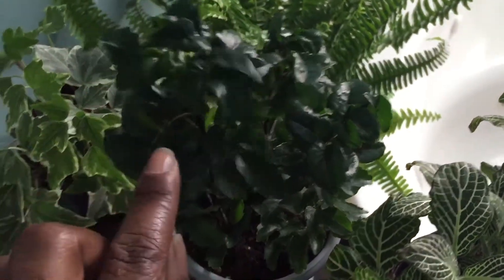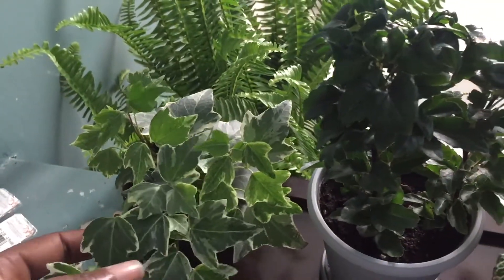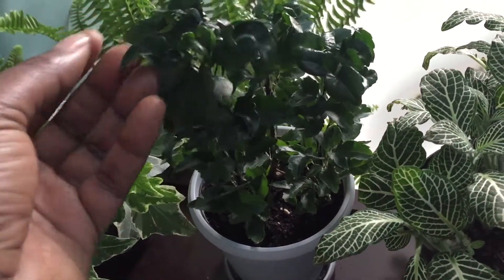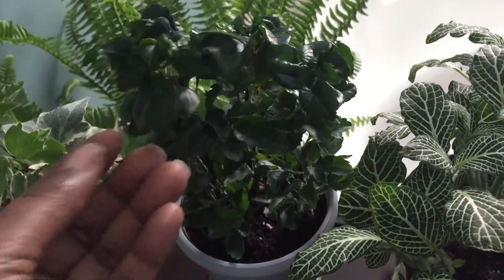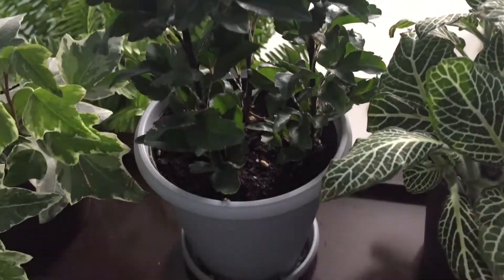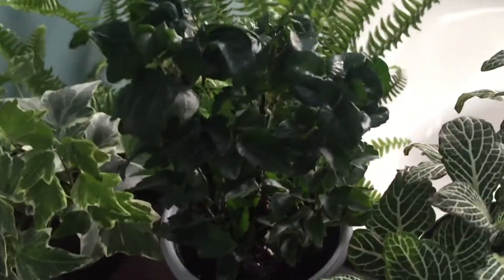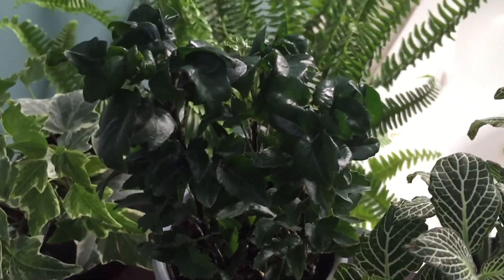This plant here, right in the middle between my Fittonia and the Mini Ivy, is another Walmart find — it was $1.87. It came just like this; I don't know why it was marked down because it didn't show any signs of stress or dying. It was just marked down and off by itself on the clearance rack in the garden center. I went ahead and picked it up, but I have not been able to identify it yet — it didn't have a tag in it.